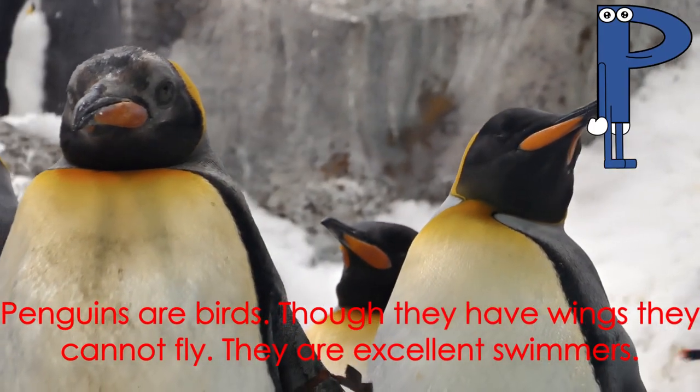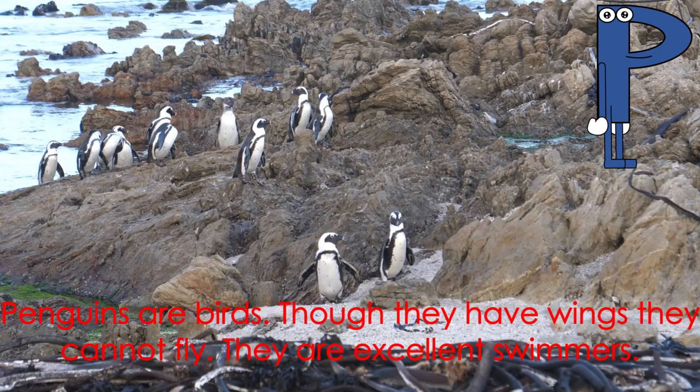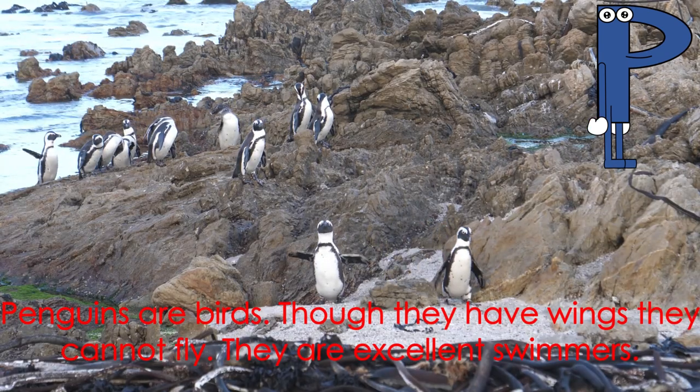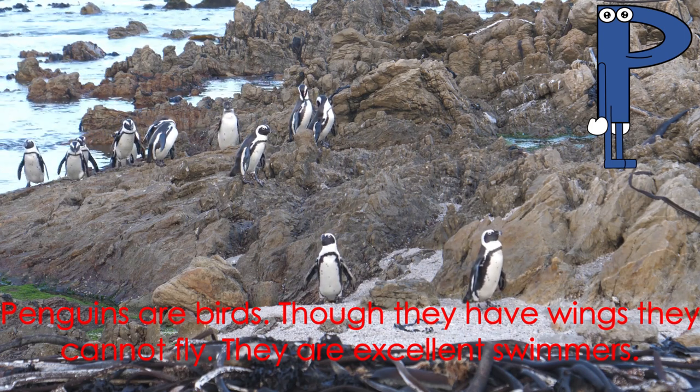Letter P starts the word penguin. Penguins are birds. Though they have wings, they cannot fly. They are excellent swimmers.